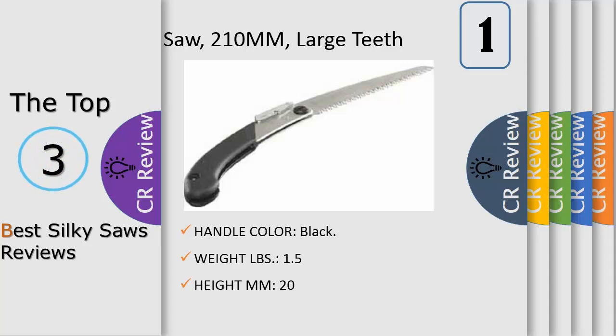Each Pocket Boy has a color-coded handle associated with the teeth configuration: red for large teeth, black for medium teeth, yellow for fine teeth, and purple for extra fine teeth. Made in Japan.